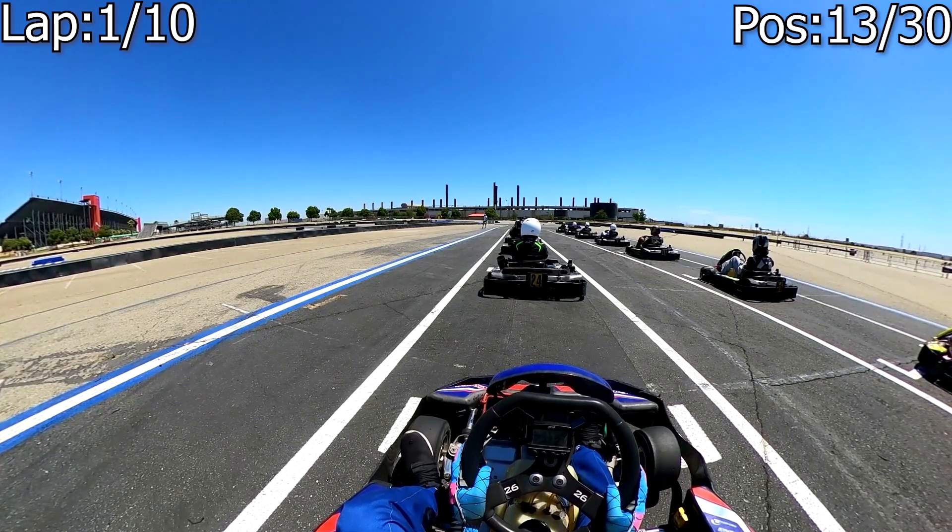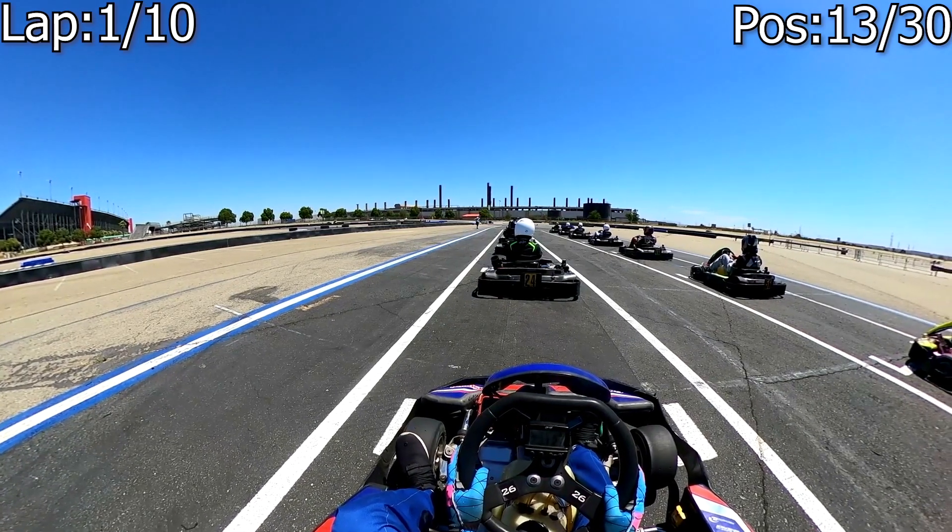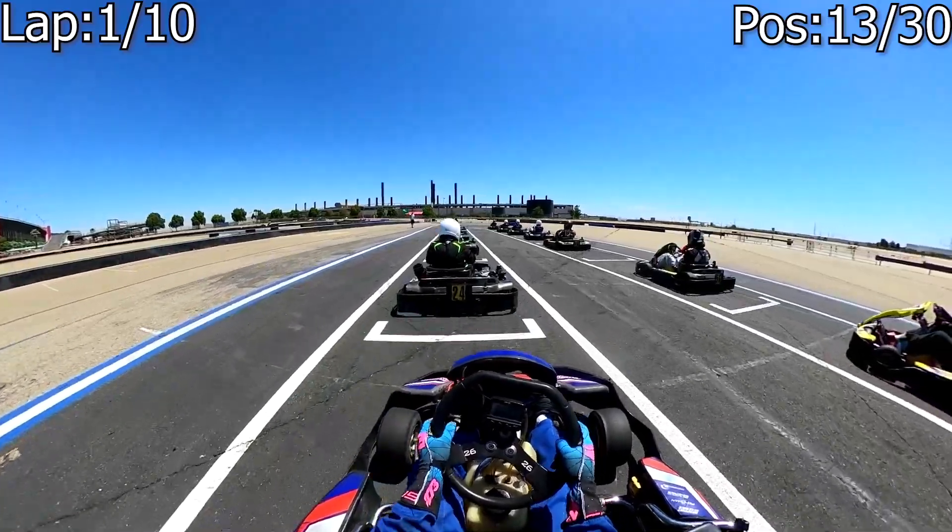Hey everybody, welcome to the channel. My name is Quinn and I make racing videos. Today we're going to take a look at the Cal Speed Super Series Round 6.